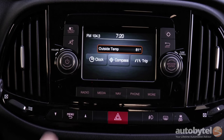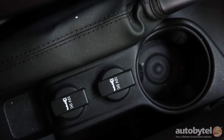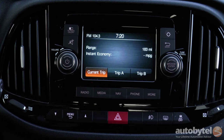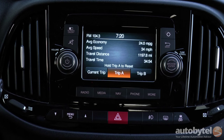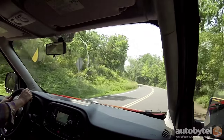The USB and audio input jacks are at the base of the dash. There are two 12-volt outlets in the center console and a third 12-volt outlet in the cargo area. Fuel economy is a prime advantage of the Promaster City over a traditional van, with EPA estimates of 21 city, 29 highway, and 24 miles per gallon combined. Our real-world testing backed up those numbers.